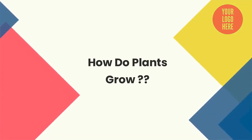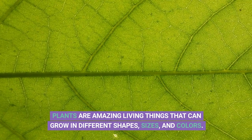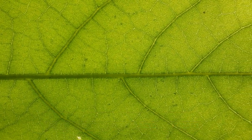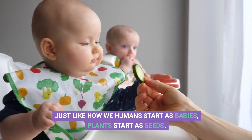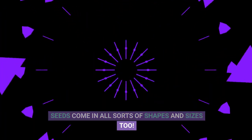How do plants grow? Hello friends, welcome to our channel. Plants are amazing living things that can grow in different shapes, sizes, and colors. They start their life as tiny seeds. Just like how we humans start as babies, plants start as seeds. Seeds come in all sorts of shapes and sizes too.